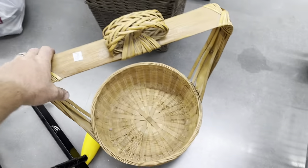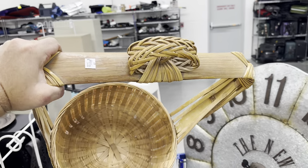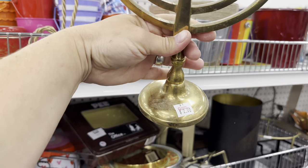That is a really unique basket — I'm gonna run it by Jamie and see what she says. It's kind of big to ship. I like this menorah, it's brass, I'm gonna pick that up for two bucks.